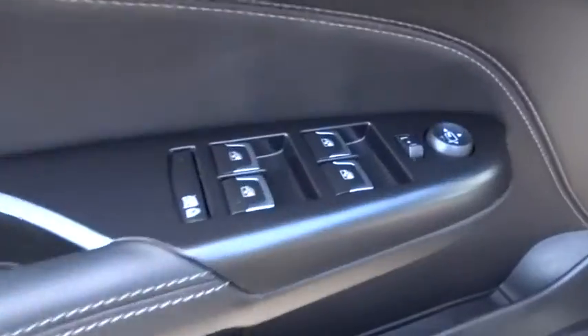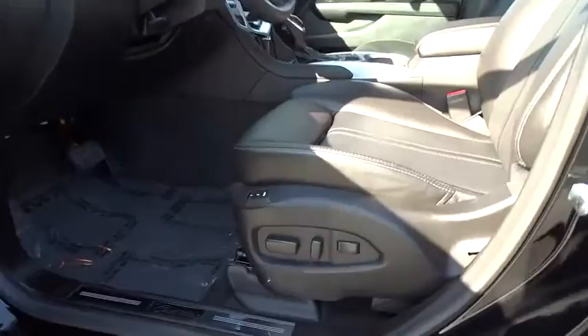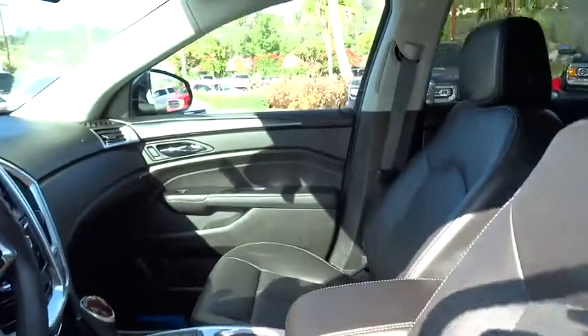Bluetooth. Power steering. Adjustable steering wheel. Aluminum wheels. Keyless start. Cruise control. Four-wheel disc brakes. Floor mats. Come see the car for yourself.